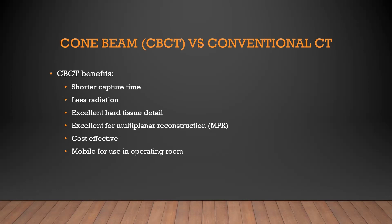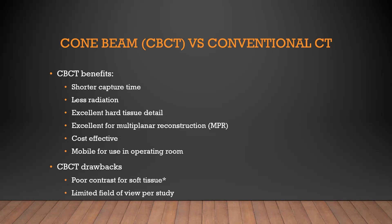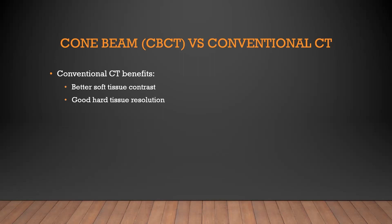Drawbacks: we definitely don't get the kind of soft tissue contrast that you get from a conventional CT. So when you're looking at soft tissue, particularly for tumors and oncologic surgery, we don't get that detail. There are some things in the field that are improving as far as soft tissue, but traditionally cone beam doesn't have great soft tissue resolution. The field of views are relatively small compared to a conventional CT, although that can be addressed with mechanical stitching during capture or using multiple scans and stitching them together digitally afterwards.